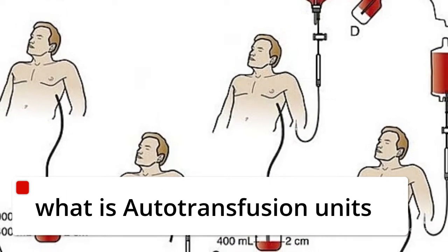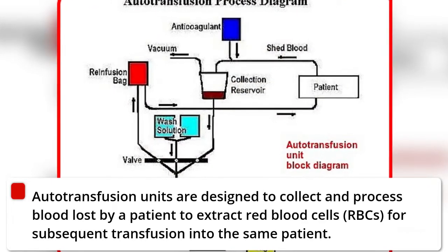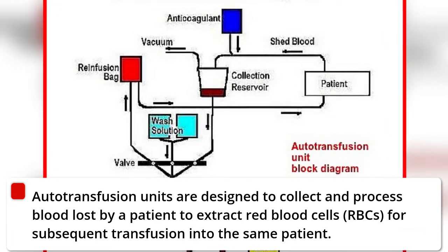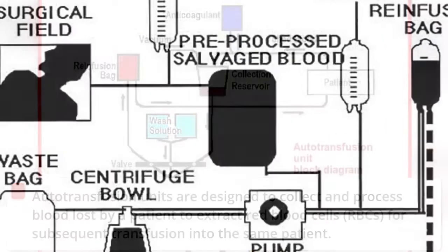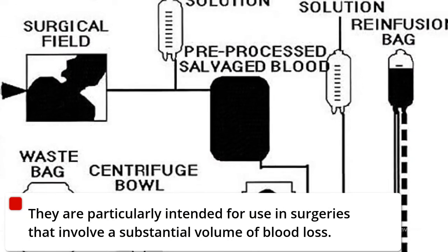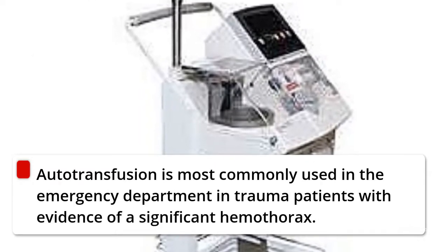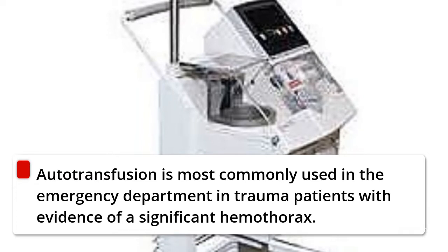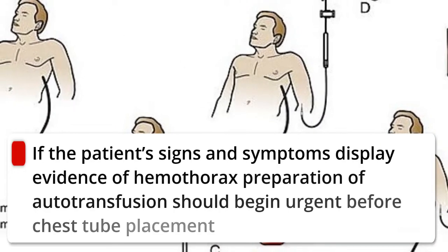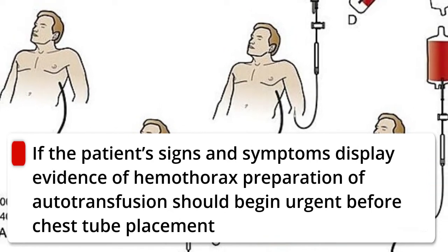Autotransfusion units are designed to collect and process blood lost by a patient to extract red blood cells (RBCs) for subsequent transfusion into the same patient. They are particularly intended for use in surgeries that involve a substantial volume of blood loss. Autotransfusion is most commonly used in the emergency department and trauma patients with evidence of significant hemothorax. If the patient's signs and symptoms display evidence of hemothorax, preparation of autotransfusion should begin urgently before chest tube placement.